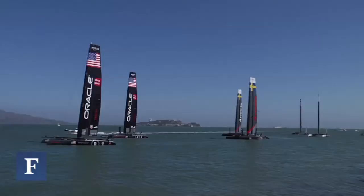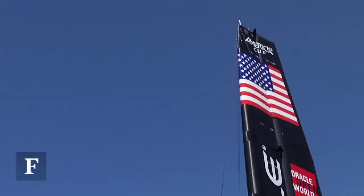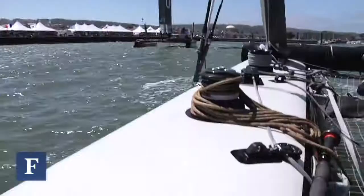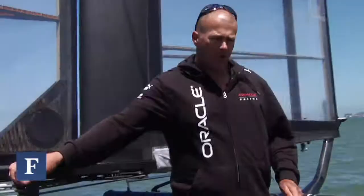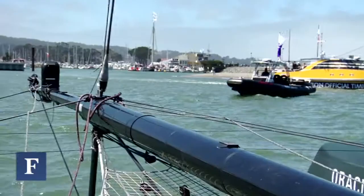We're here on the AC45, which are the boats that we use for the World Series. There are 11 boats in this regatta, which is the most boats we've had so far. The boats are built in New Zealand by Core Builders, designed by the Oracle Racing Design Team, built out of carbon fiber, and they're basically smaller versions of the AC72 that we'll be using in the cup next year.